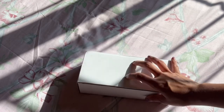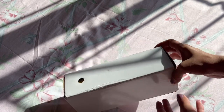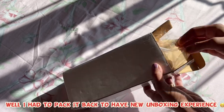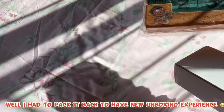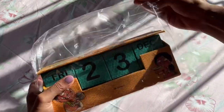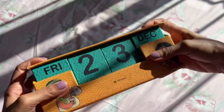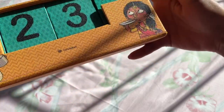So many of you have been asking me about the desk calendar. I'm going to show you how it comes and what day I purchased it. This is the desk calendar you've all been asking about — it's from Chumbak, but I purchased it from Amazon.